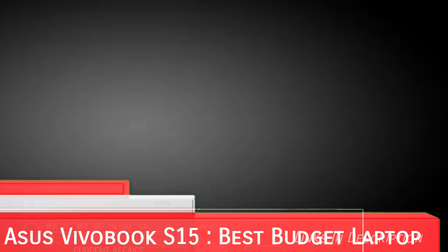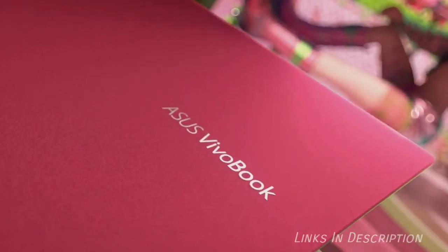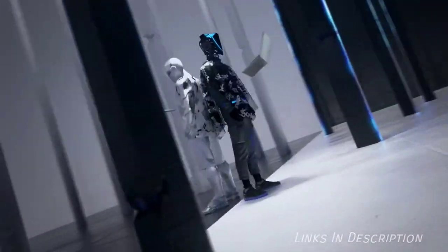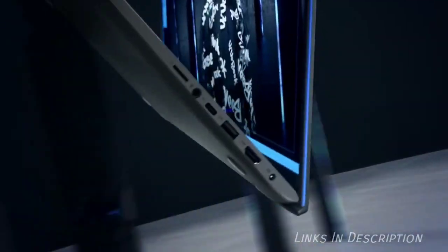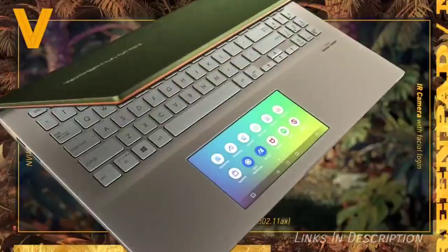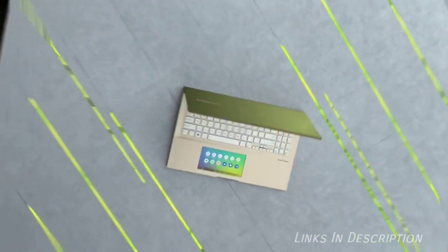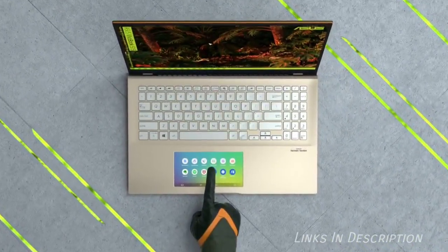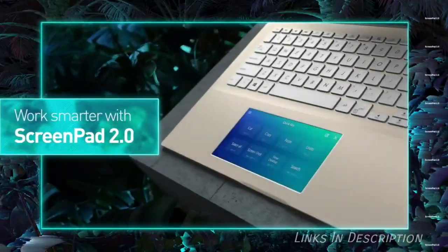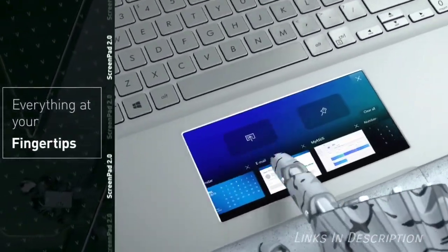Asus Vivobook S15 — thin, light, capable and also comes at a budget price. The Asus Vivobook S15 is one of the best budget laptops which have been recently launched. Short of handling heavy-duty games, this is an extremely capable laptop that is just as impressive as the 16-inch MacBook Pro but it is smaller, lighter and considerably less expensive. If you are looking for a powerful laptop without paying a premium price, this is among the very few out there worth considering.